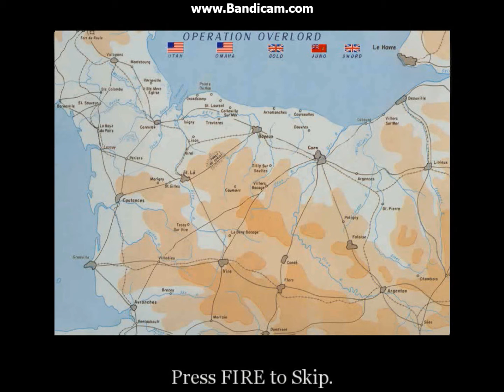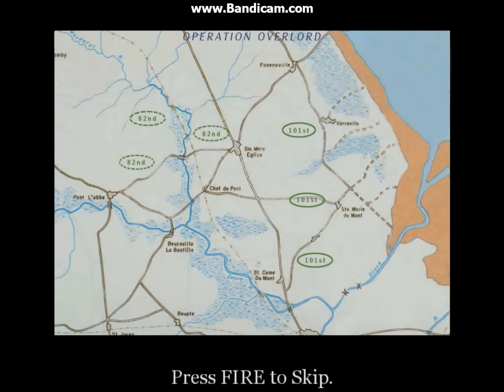The airborne will be landing six hours before H-hour, before the air and naval bombardments. The British 6th Airborne Division will be landing here. At the same time, the 101st and the 82nd Airborne will be landing in these areas. The Douve River Estuary here divides Utah and Omaha Beach.